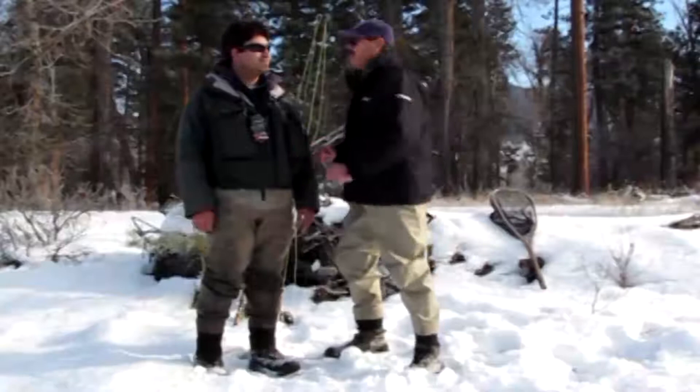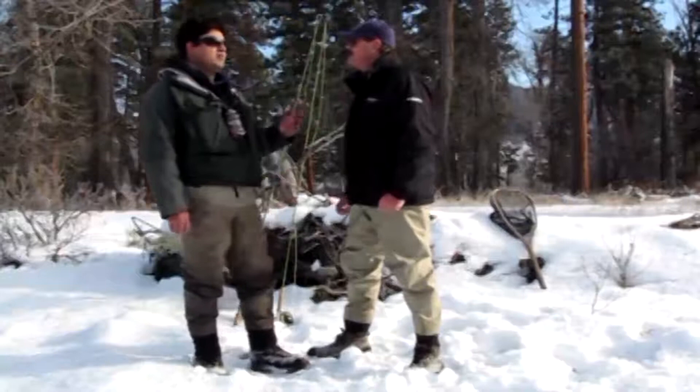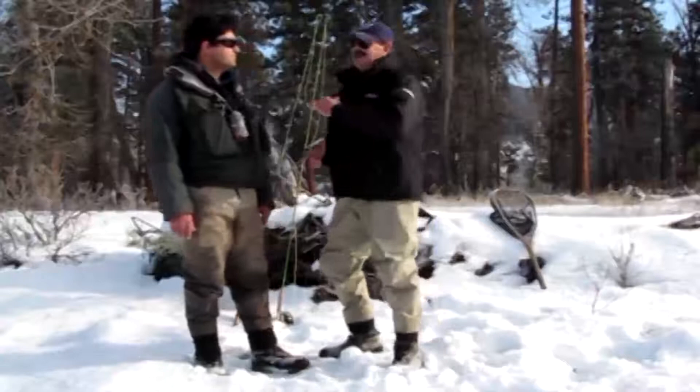The Methow River is at average flows for this time of year. If you're looking at the Pateros gauge, you're probably looking at about 330 to 350 CFS right now. Up here where we are, a little bit farther up, we're looking at the mid 200s.